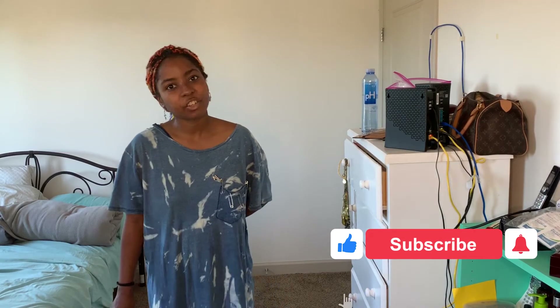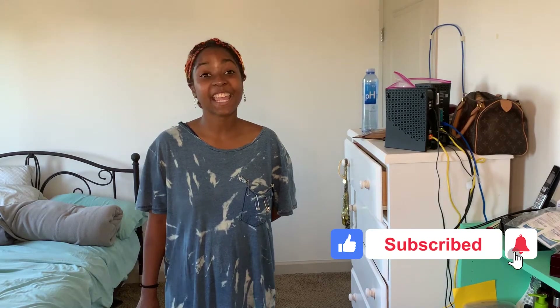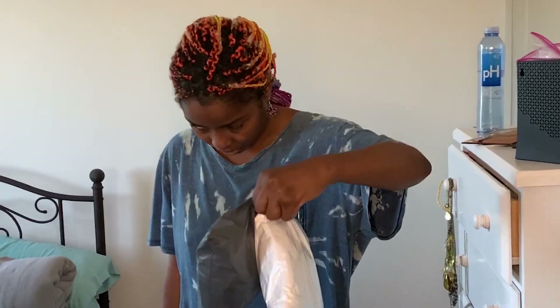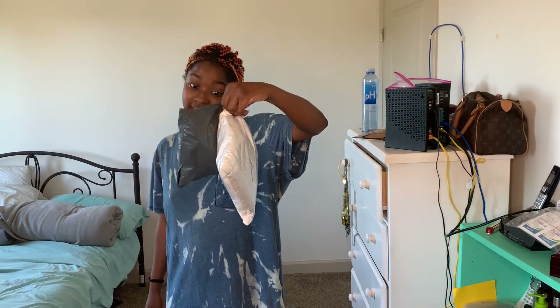Hey y'all, what's up? It's a girl with a horse tattoo and I am coming to you live from my bedroom! There's a haul in my bedroom! And today I have the rest of my packages from Peak Pineapple. They finally came in after a century, but this is it.